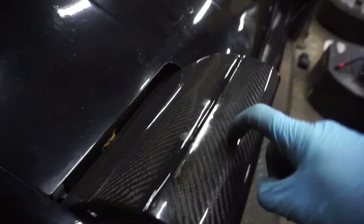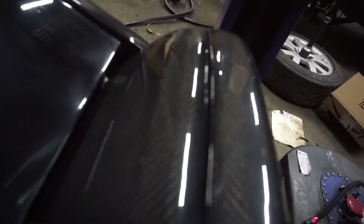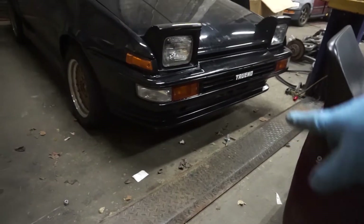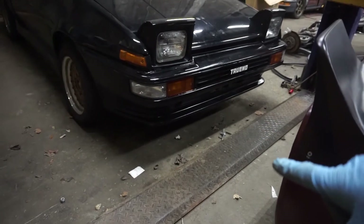On to my carbon fiber headlight covers — yeah, that's right, we're fancy up in here. It has a JDM front end on it. I'll probably keep this and just put a lip on it. That'd look good.